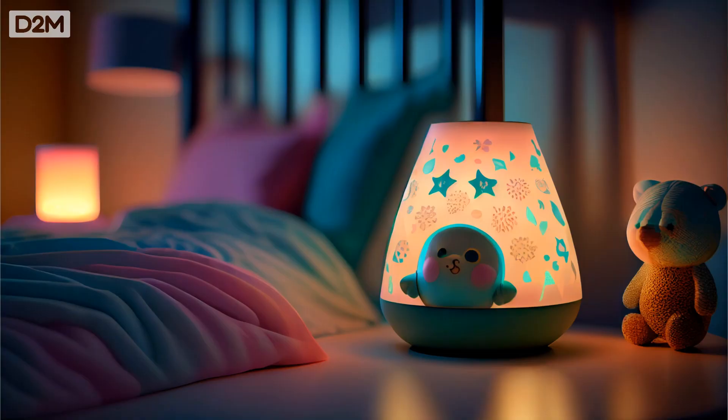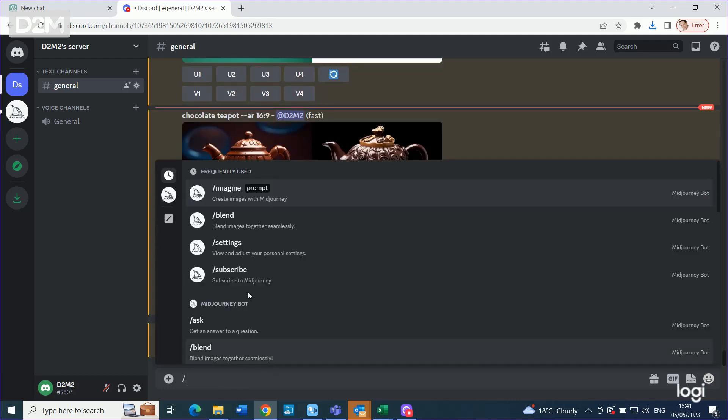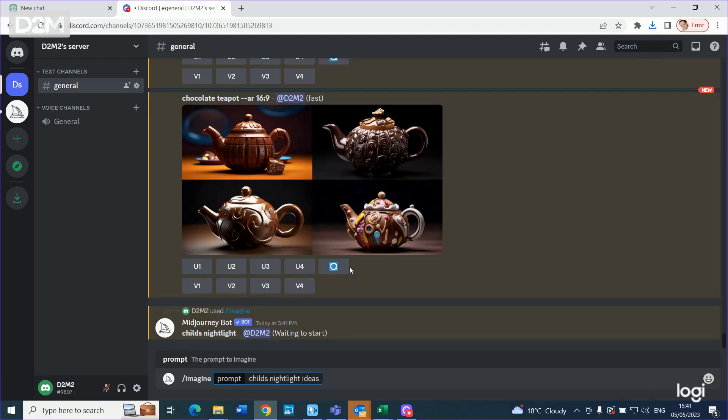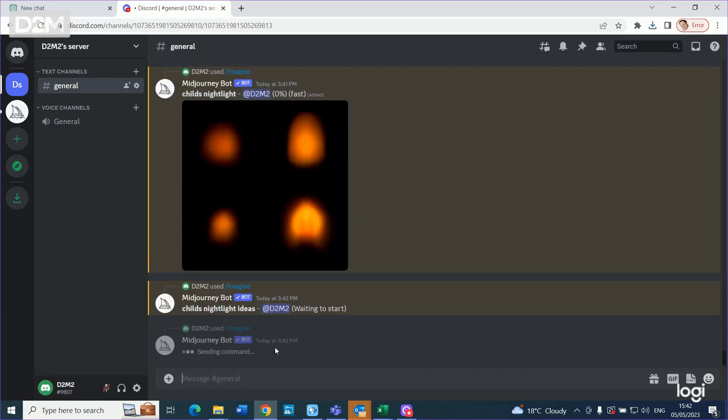Let's take an example — designing a new child's nightlight. I would probably start in Midjourney. I'll stick in some prompts around child's nightlight, creative child's nightlight, new ideas for child's nightlight and see what it throws up.